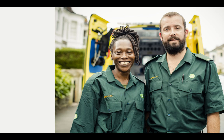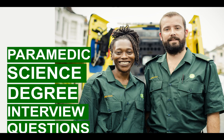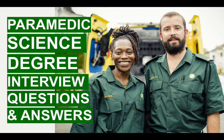Hi everybody! My name is Richard McMunn from the paramedic training website becomeaparamedic.co.uk. In this training video, I'm going to teach you how to pass your paramedic science degree interview. In particular, I will give you a number of sample questions and also suggested answers to help you succeed.